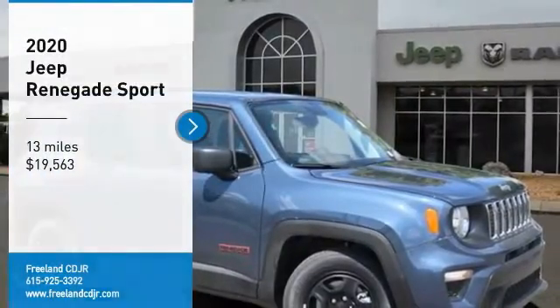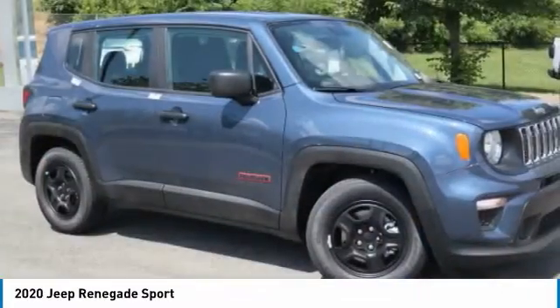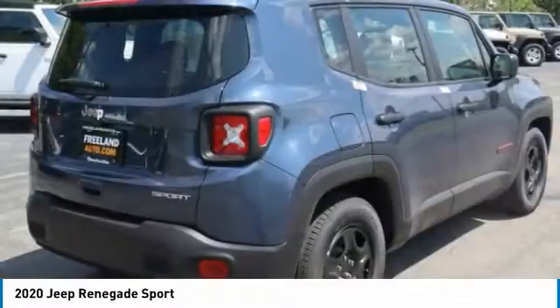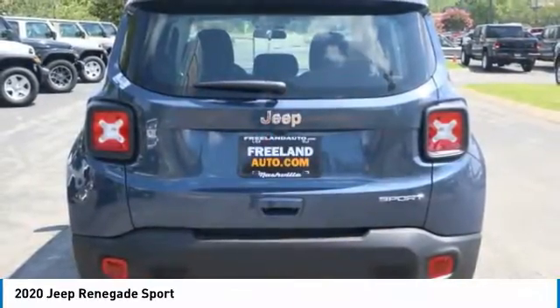Looking for the right vehicle? Check out the 2020 Jeep Renegade. The Jeep Renegade offers full-size capability built in a smaller SUV. It's an incredible combo of smart technology, cool colors, and innovative materials.